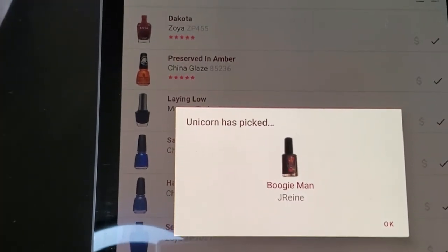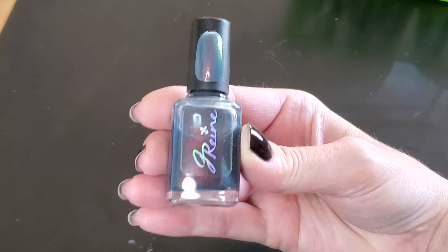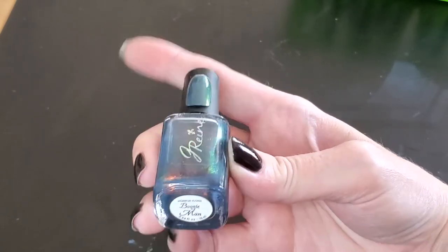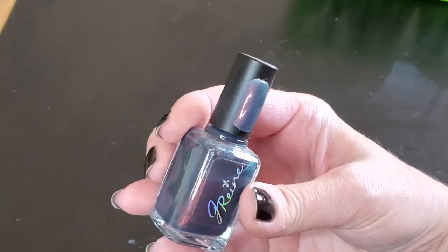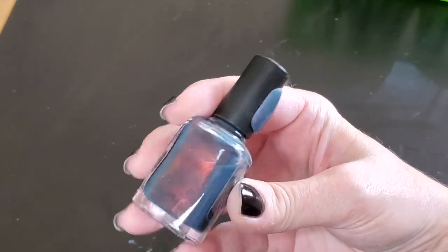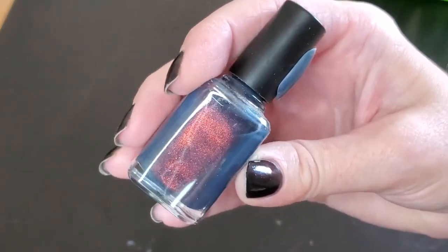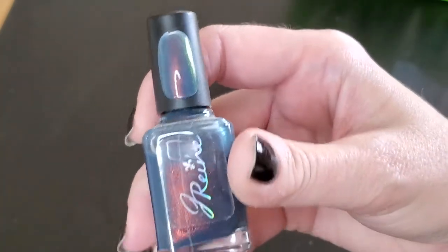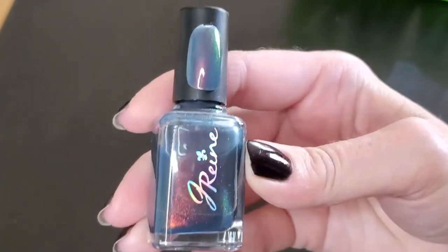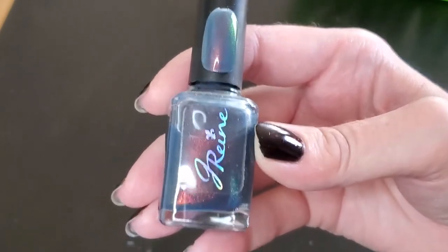The first shade is called Boogieman by J.Ryan — or J.Rain, I'm not sure how to say that. Boogieman was another indie shop exclusive back in 2019. It's a really great fall polish — you can see it's got a smoky blue base and it's full of a coppery red shimmer going through it. Gorgeous fall polish, and I already had this picked for my fall polish basket so I can't wait to wear it.